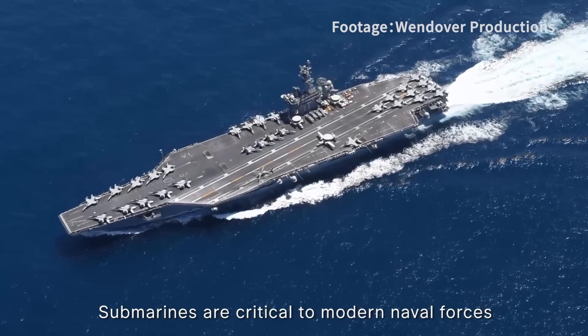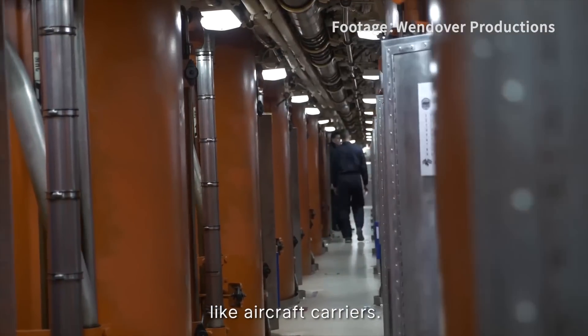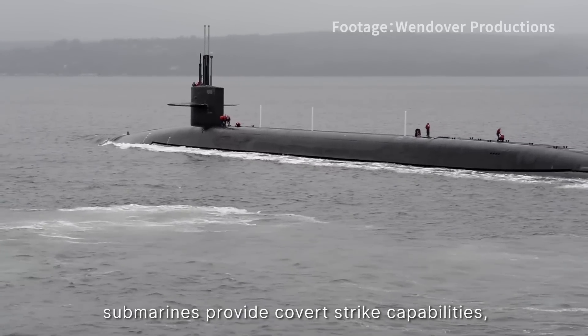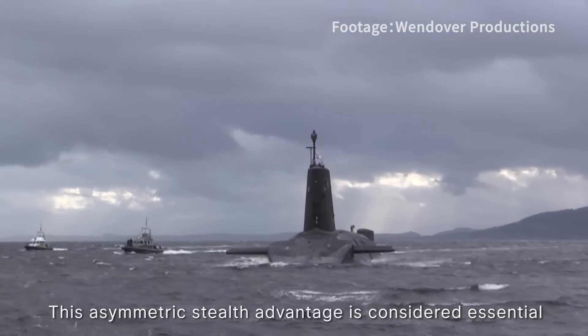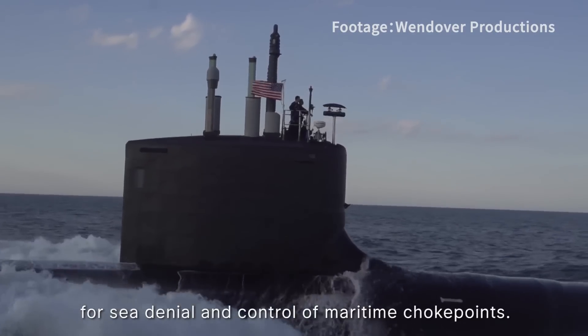Submarines are critical to modern naval forces in a way that differs from large surface ships like aircraft carriers. While carriers project overt airpower, submarines provide covert strike capabilities, especially nuclear deterrence. This asymmetric stealth advantage is considered essential for sea denial and control of maritime choke points.